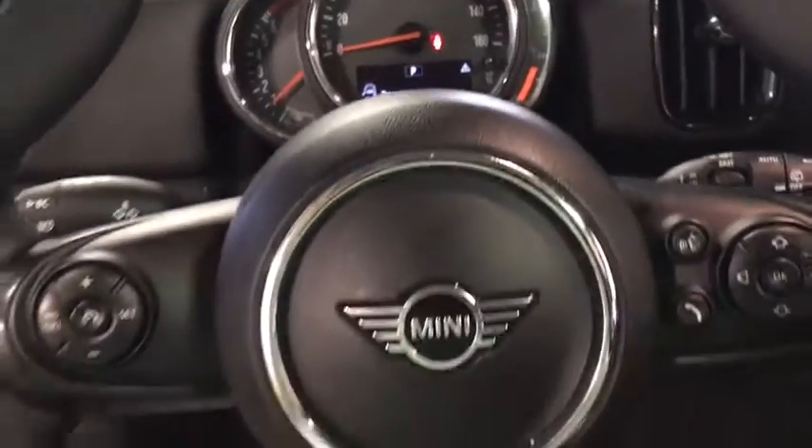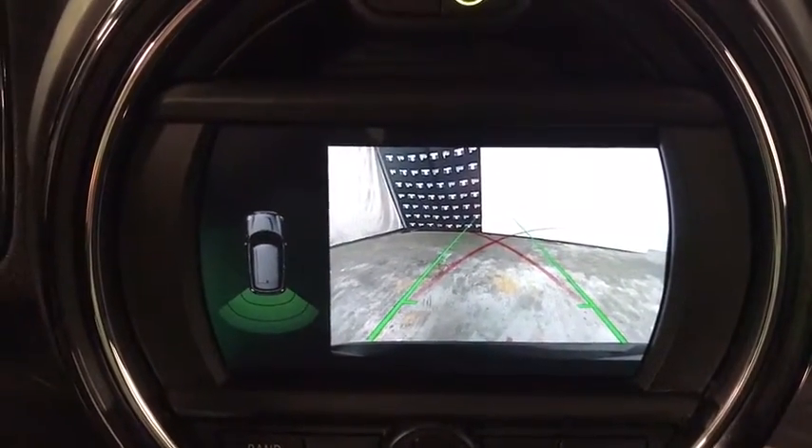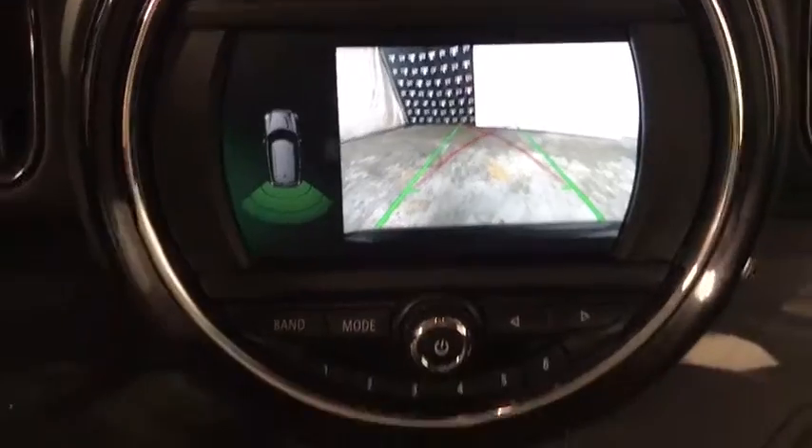Here are some of this vehicle's great options: traction control, leather-wrapped steering wheel, dual airbags, power steering, alloy wheels, four-wheel disc brakes, center armrest, rear window defroster.